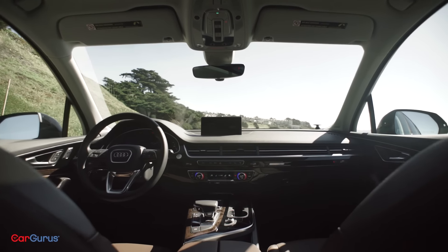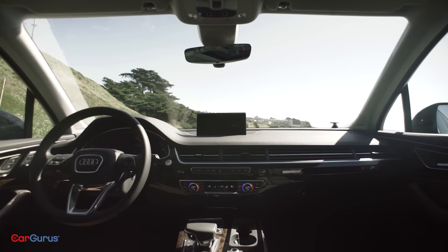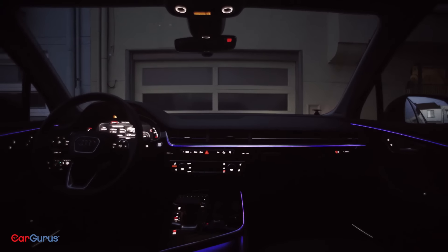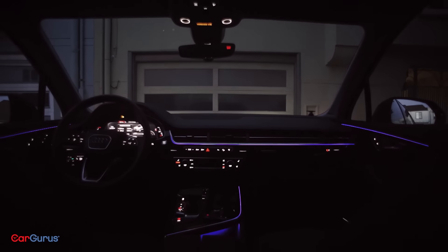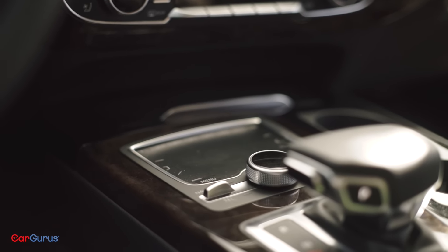If you think the outside is gorgeous, check out this interior. This isn't exactly a revolution in design for Audi, but as far as I'm concerned, that's a good thing. You've got the traditional MMI interface here on an 8.3-inch touchscreen that rises and lowers from the dash, and that's controllable by a rotary knob, buttons, and a touchpad with handwriting recognition. As clean and elegant as it all looks, it is a little intimidating at first with the multiple inputs — you're never really sure which controls what at what time.